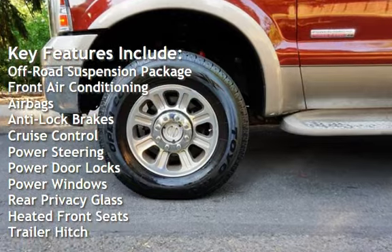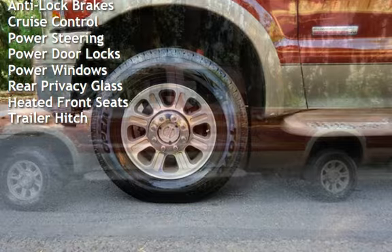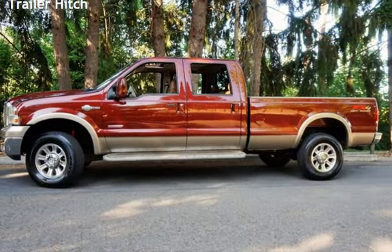Additional features include airbags, anti-lock brakes, cruise control, power steering, power door locks, power windows, rear privacy glass, heated front seats, and trailer hitch.